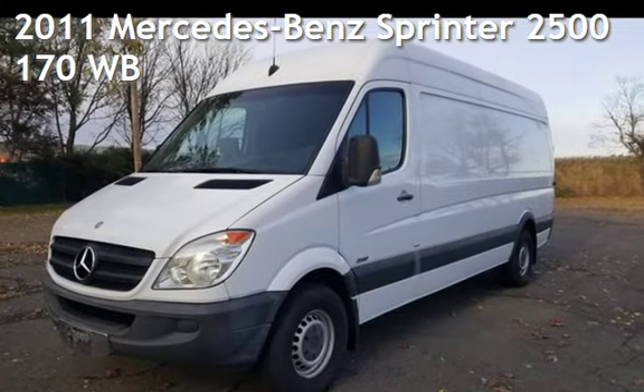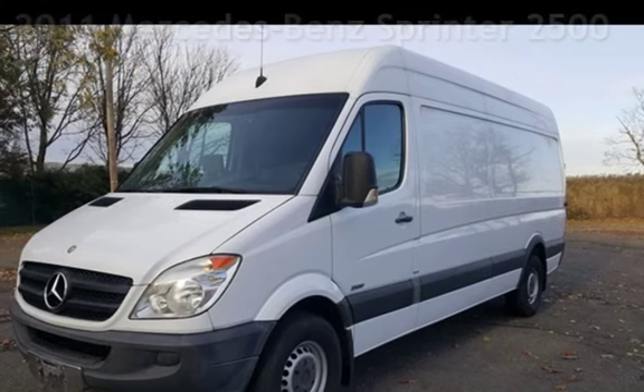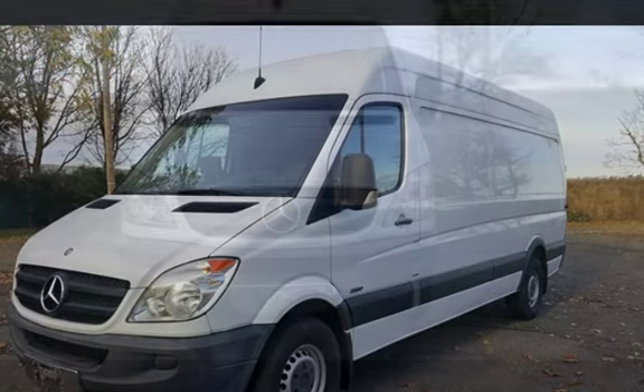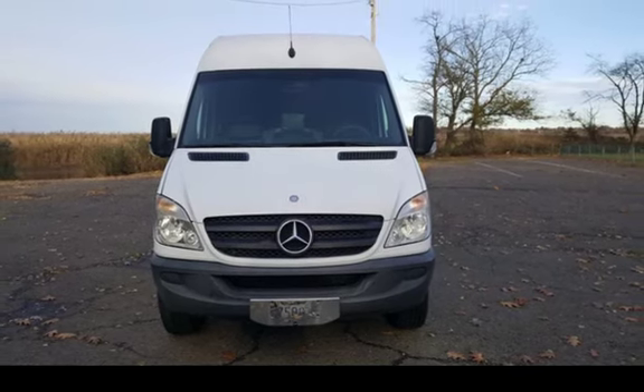Presenting a pre-owned 2011 Mercedes-Benz Sprinter. This three-door van has a six-cylinder, 3.0-liter V6 engine, with rear-wheel drive and an automatic transmission.